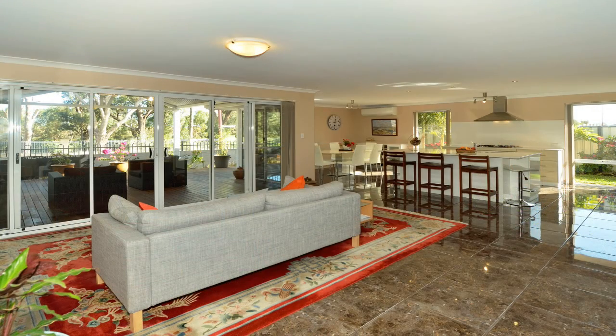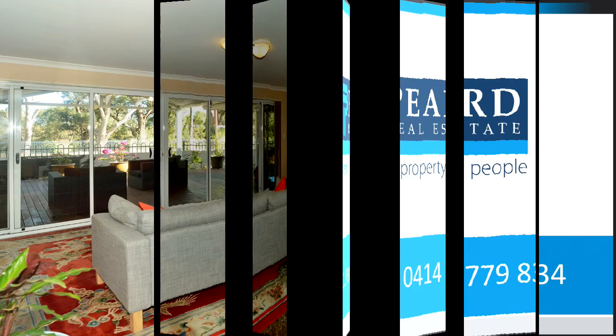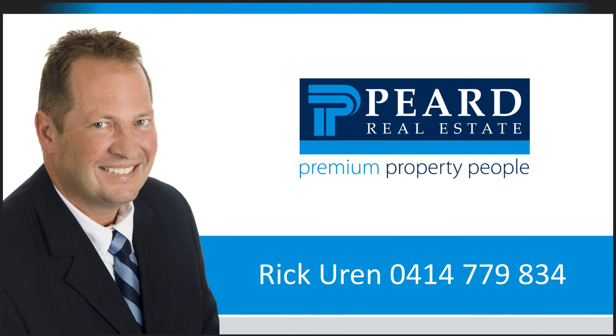Homes in this location and condition are rare and viewing is highly recommended. For further information or a personal viewing, please contact Rick Uren from Peart Real Estate Mandurah on 0414 779 834.